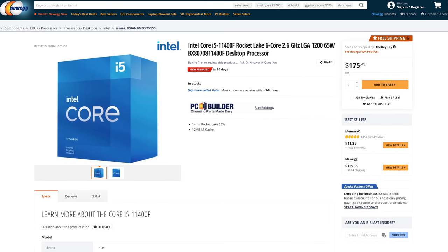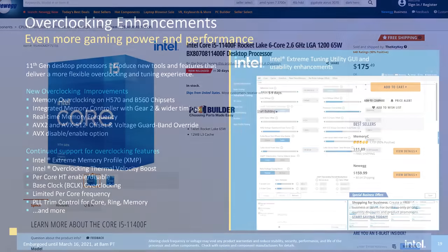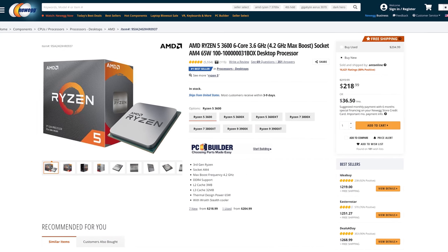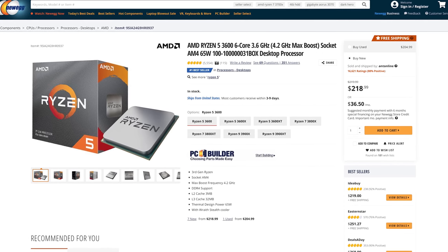Looking at the whole 11th gen generation on paper, the 11400F looks pretty decent — listed at $175 US, with the 10400F at $150, so about 17% more expensive but you get the IPC uplift for productivity. Gaming performance should be in the ballpark, and with a B560 motherboard you get memory overclocking. The Ryzen 5 3600 is at $220, so the 11400F looks like being a really good value part and the go-to CPU for most gamers and mid-range buyers.